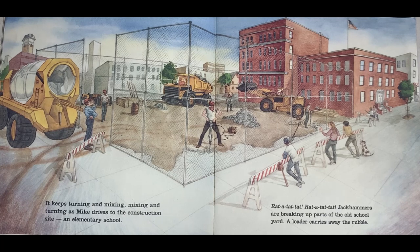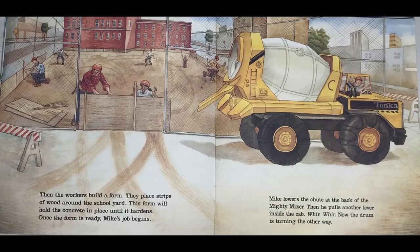At an elementary school, rat-a-tat-tat, rat-a-tat — jackhammers are breaking up parts of the old schoolyard. A loader carries away the rubble. Then the workers build a form. They place strips of wood around the schoolyard.